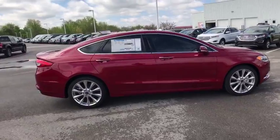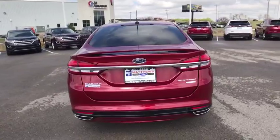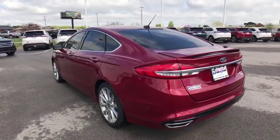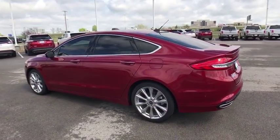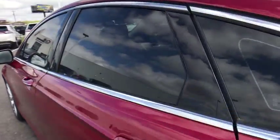Traction control, remote engine start, stability control, keyless entry, steering wheel audio control, backup camera, power passenger seat, anti-lock braking system, leather-wrapped steering wheel, Bluetooth, power steering, adjustable steering wheel.